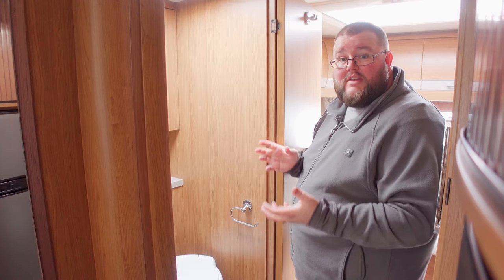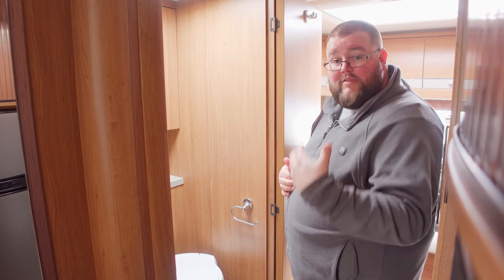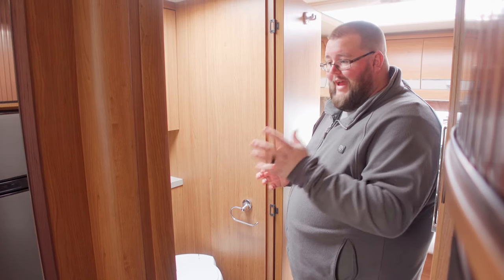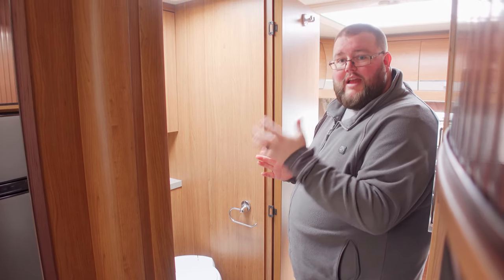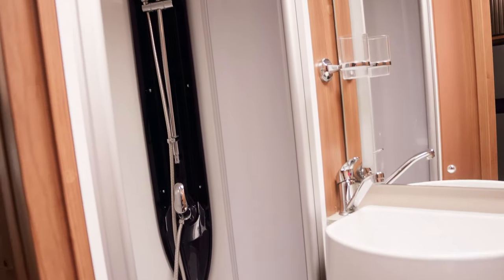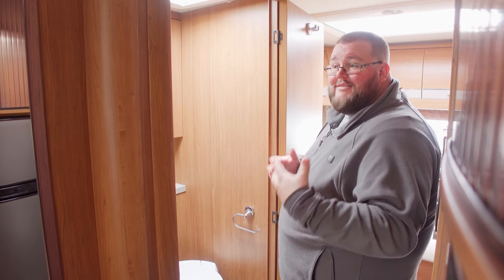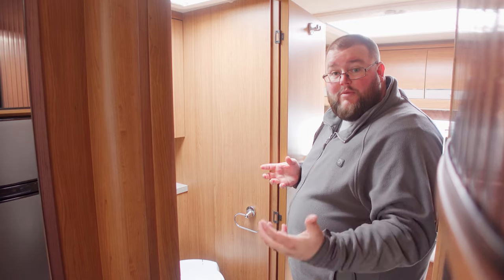This is an example of a side toilet and shower — something I'm very familiar with, as both my previous and current motorhome have a side toilet and shower. They tend to be a bit more compact but are very functional. It's a good amenity to have within a motorhome, though they're not going to be as big and luxurious as they could be if placed somewhere else.